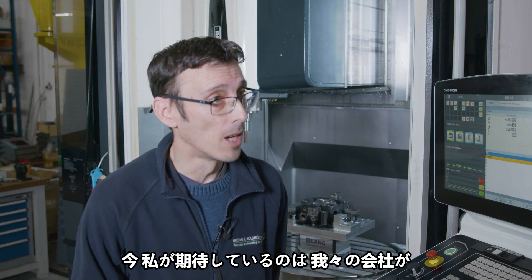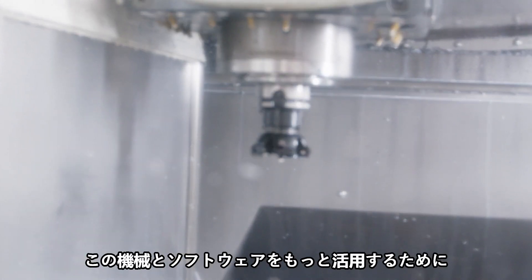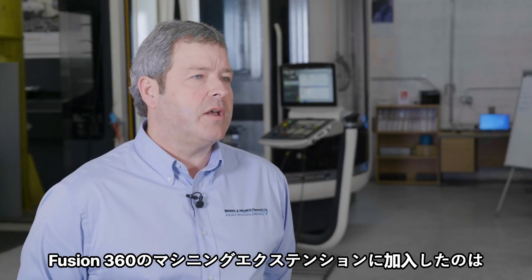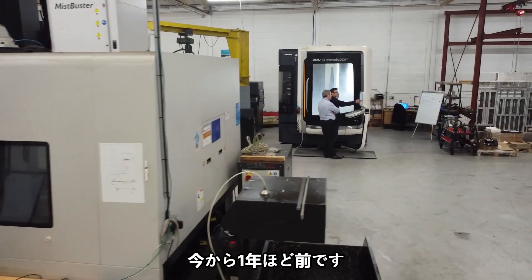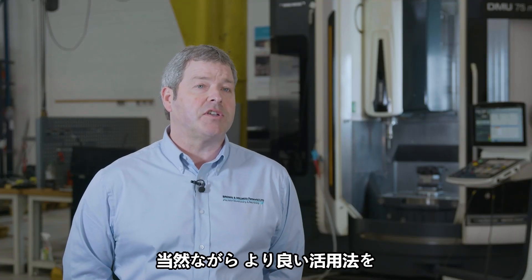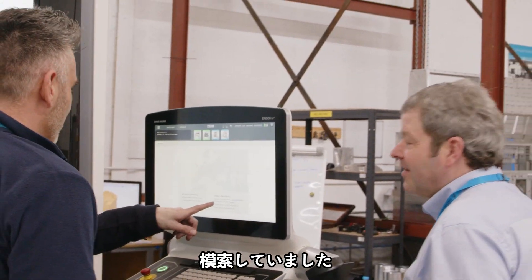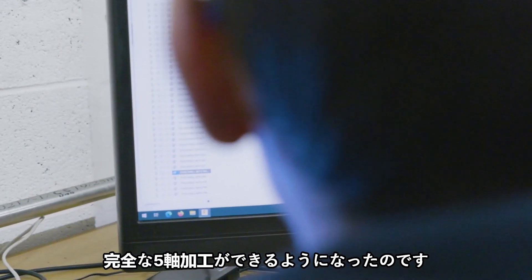I'm hoping now that Brown and Owens are seeing the capability of Fusion, we're going to start looking for more work to utilise the machine and the software a lot better. We subscribed to the machining extension with Fusion 360 about 12 months ago now. We had the DMG Mori 5-axis on site for a few years prior to that, but we were looking to utilise it to its better advantage, and the machining extension gives us full 5-axis on that machine.